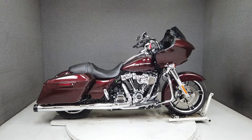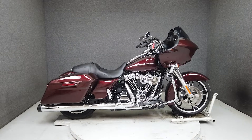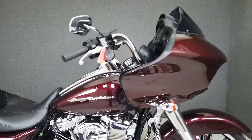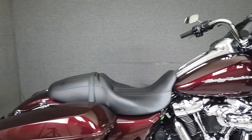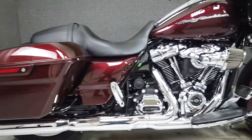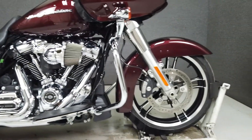Hey everyone, this is Keegan from National Power Sports. This one-owner 2019 Harley-Davidson Road Glide with only 1,886 miles passes New Hampshire State inspection and runs well. It's been upgraded with an impressive sounding Reinhardt slip-on muffler and a heavy breather performance air cleaner.